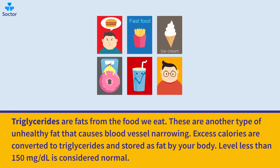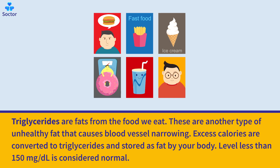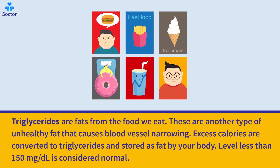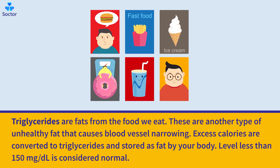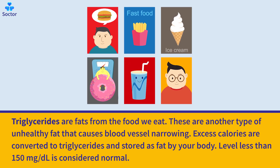Triglycerides are fats from the food we eat. They are another type of unhealthy fat that causes blood vessel narrowing. Excess calories are converted to triglycerides and stored as fat by your body. A level of less than 150 mg/dL is considered normal.